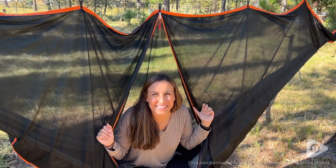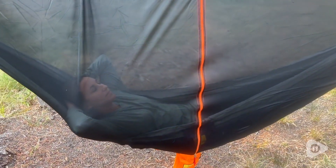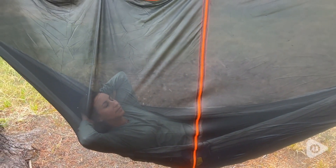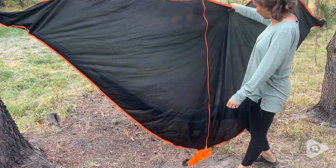Hey, it's Kylie with WTI. My husband and I, we just love to camp and backpack, and we're always looking for ways to enjoy the outdoors minus bugs and mosquitoes. Those can just kill your trip.